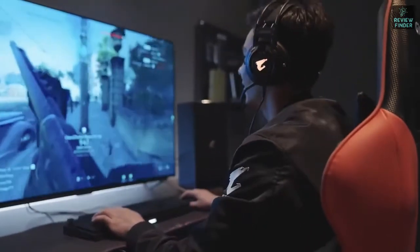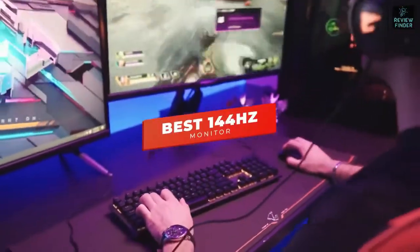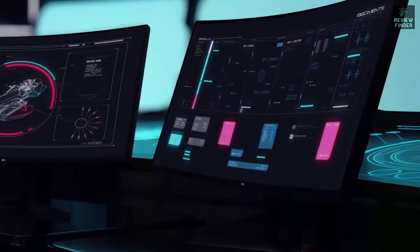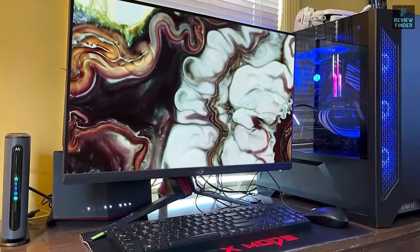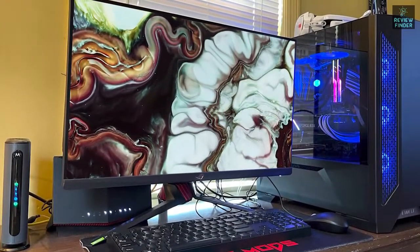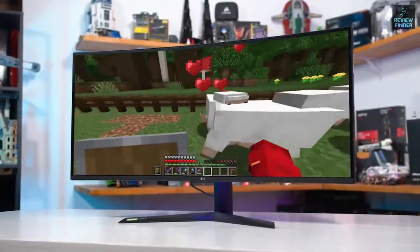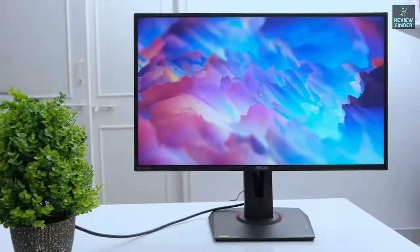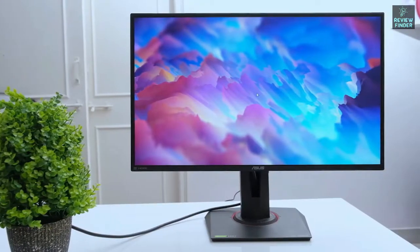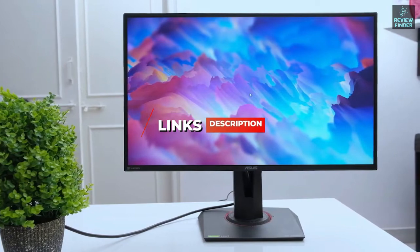In this video we're breaking down the five best 144Hz monitors in 2022. This list is based on picture quality, gaming performance, price, and more. Options are included for every type of consumer, whether you're looking for a budget-friendly monitor or a high-end curved monitor with stunning colors. For the most up-to-date pricing on the products mentioned, check the links in the description.